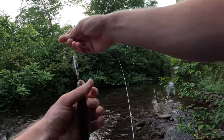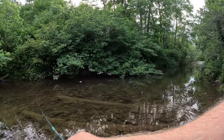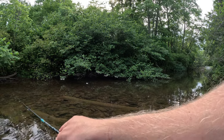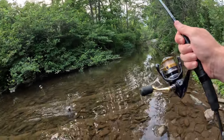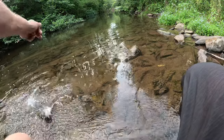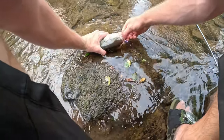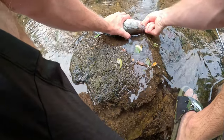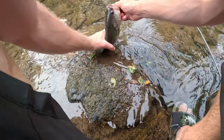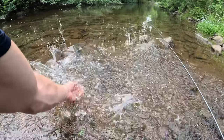First fallfish of the day - I was wondering when I'd catch one of those. Oh that was a bass - I thought it was a rainbow. Another largemouth! Another fat creek largemouth right there - I wonder where these guys are mostly coming from. Another fat creek largemouth - look how thick that fish is.